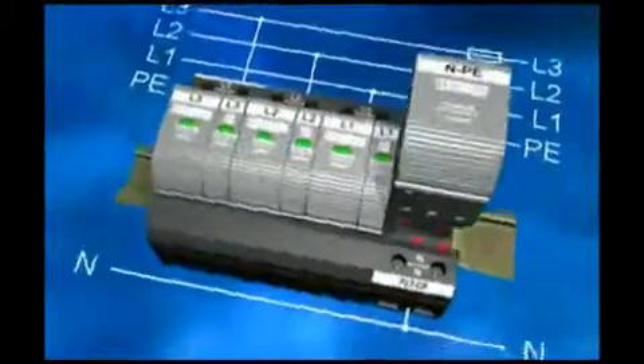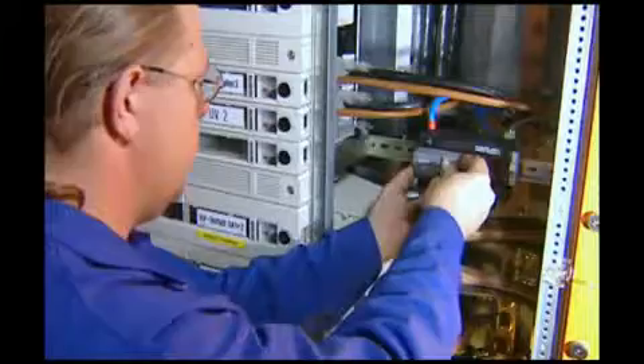The best products combine innovative technology and easy handling. Most professional housing and connection technology made by the specialists at Phoenix Contact guarantees quick, easy and exact assembly.